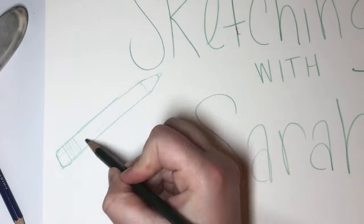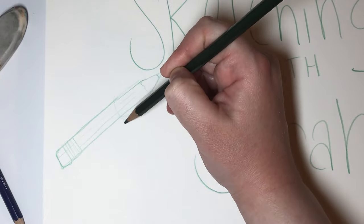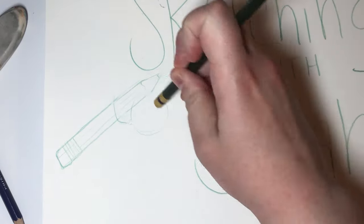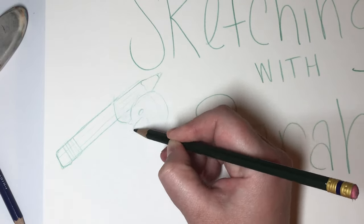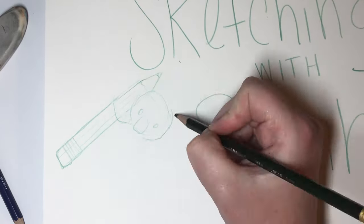Hi everyone, I'm Sarah and welcome to Sketching with Sarah. On this channel, you'll learn some interesting facts about animals while I sketch an illustration to emphasize those facts. Today's fact is about koalas and their fingerprints.